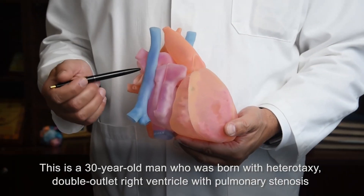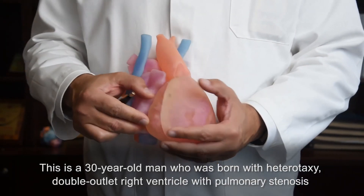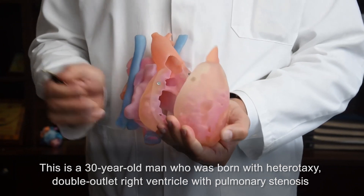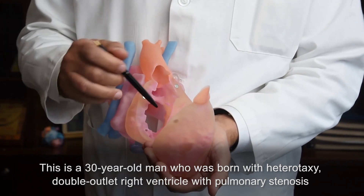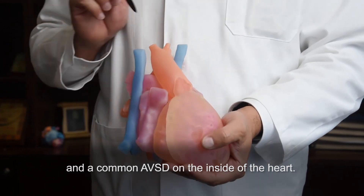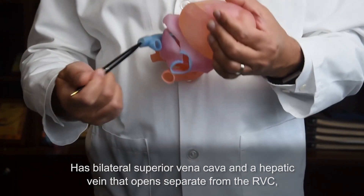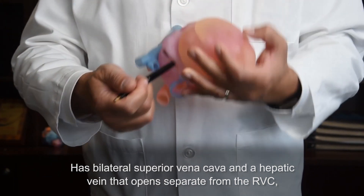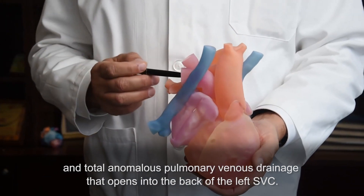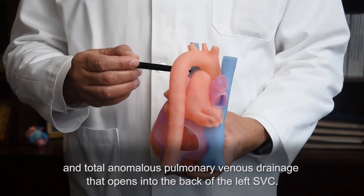This is a 30-year-old man who was born with heterotaxy, double outlet right ventricle with pulmonary stenosis, and a common AVSD on the inside of the heart. He has bilateral superior vena cava, a hepatic vein that opens separate from the IVC, and total anomalous pulmonary venous drainage that opens into the back of the left SVC.